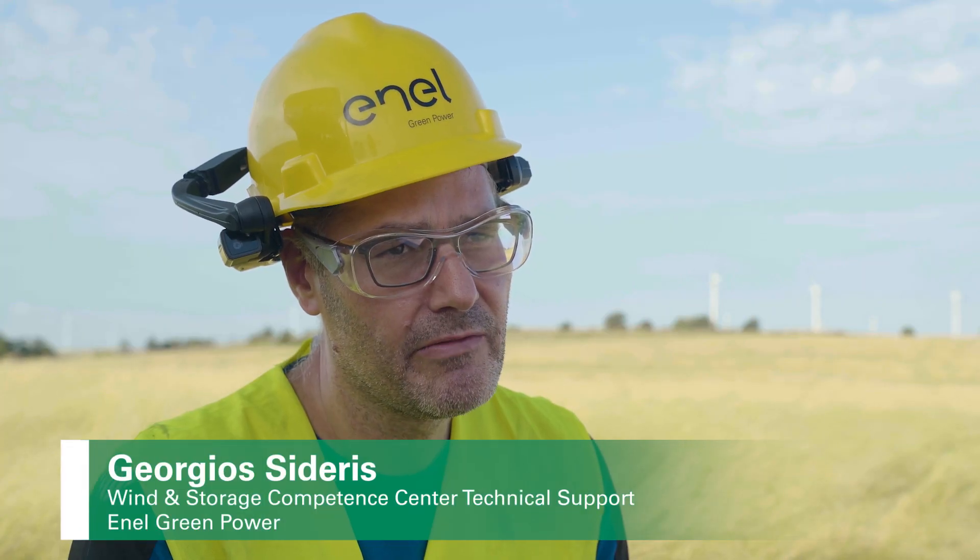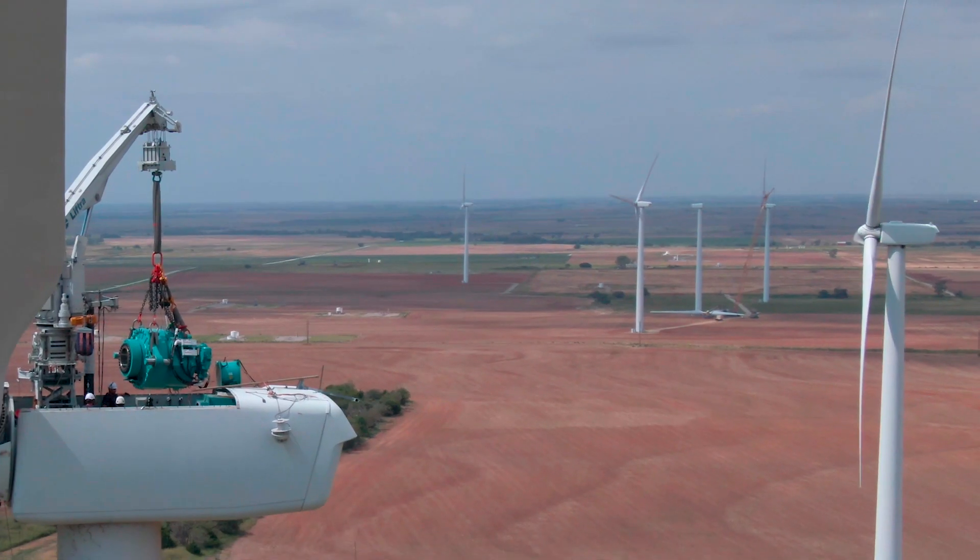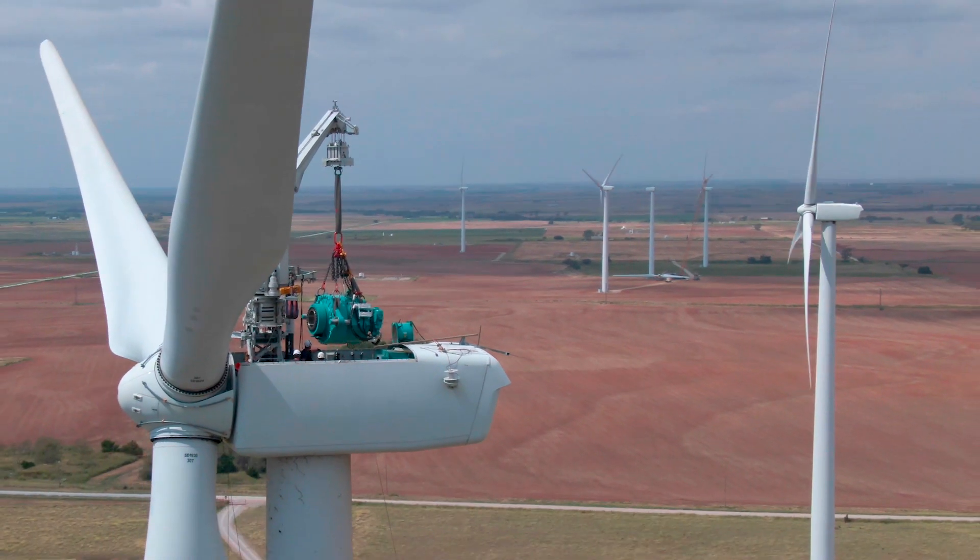With a traditional crane, you are very dependent on the ambient weather conditions. If the weather window is small, you cannot predict it.